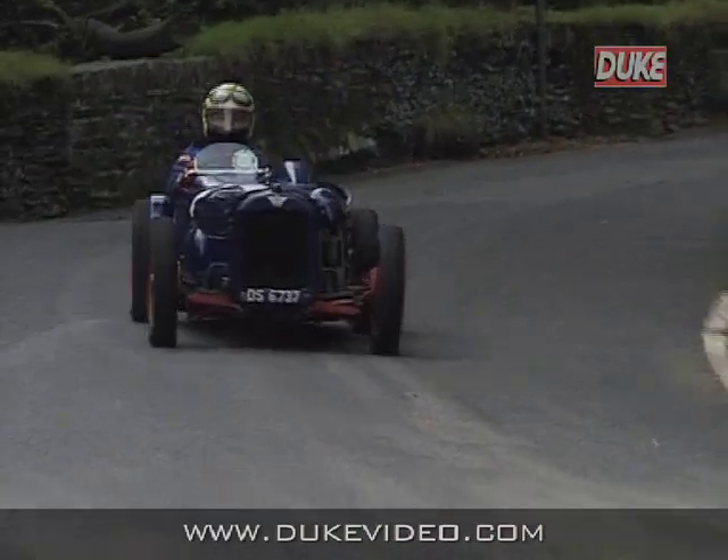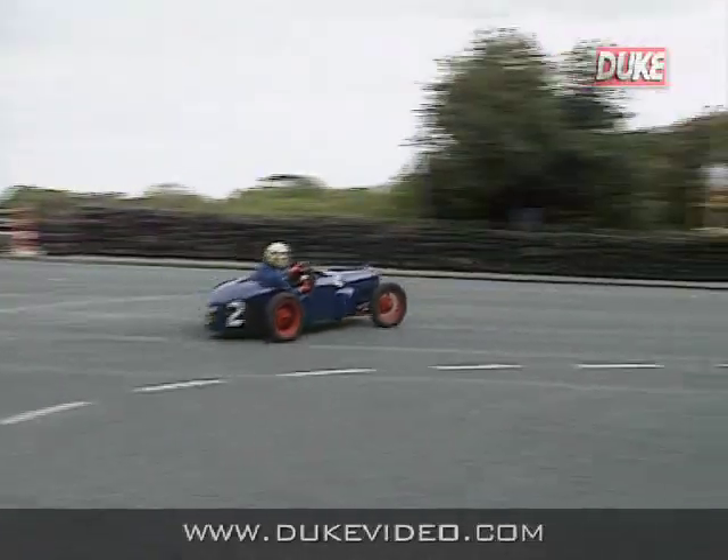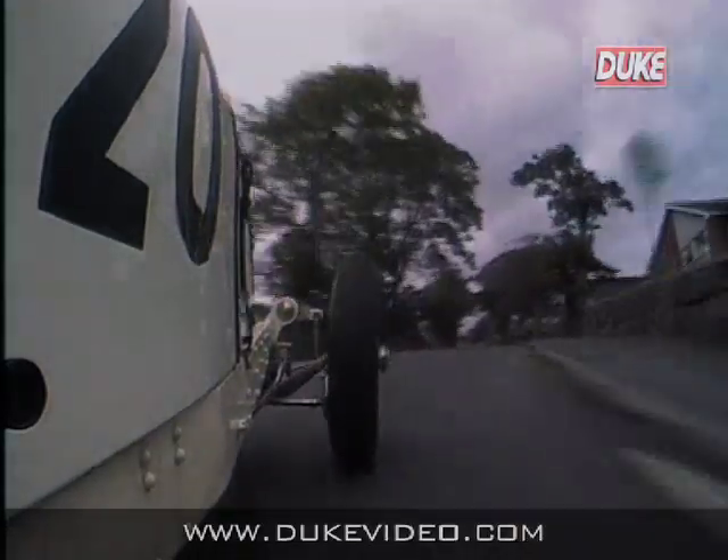The Austin 7 is already back round the course towards Governance, coming round past the paddock for the first time. Back with the Riley again as he turns right at Williston.